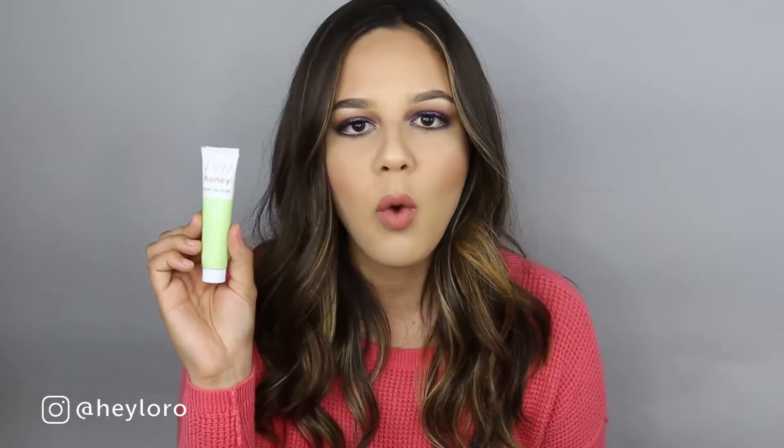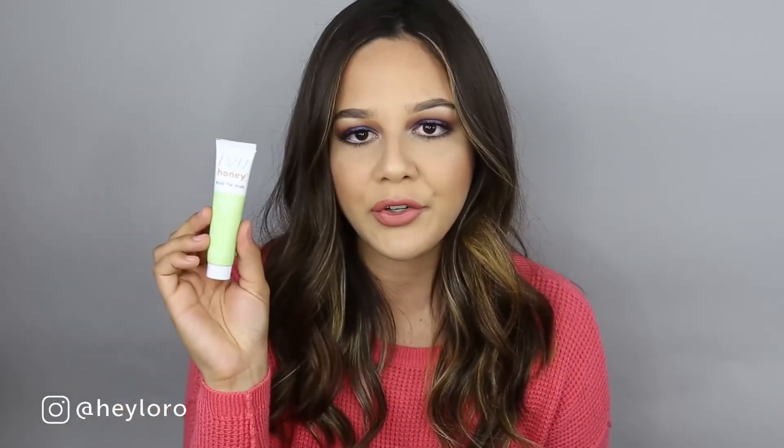The next product is from the brand Hey Honey — it's called 'Walk the Walk' and it is a foot cream. I'm really excited to receive this. It's a decent travel size, and I'm really excited to use it on my feet, especially in wintertime when I'm always wearing sneakers or boots. It helps your feet look better compared to summertime when I'm always wearing sandals.